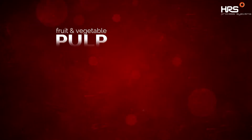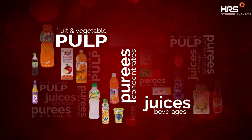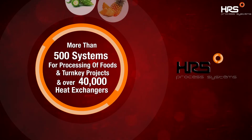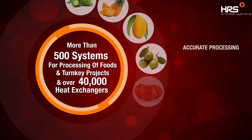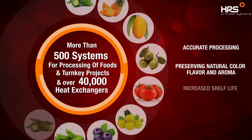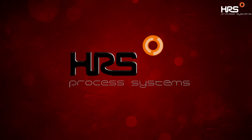In food processing, we cater to applications like fruit and vegetable pulp, purees and concentrates, juices and beverages. We have successfully installed more than 500 systems for processing of foods and turnkey projects. These systems have proven beneficial for accurate processing, preserving natural color, flavor and aroma, and increased shelf life of the end product.